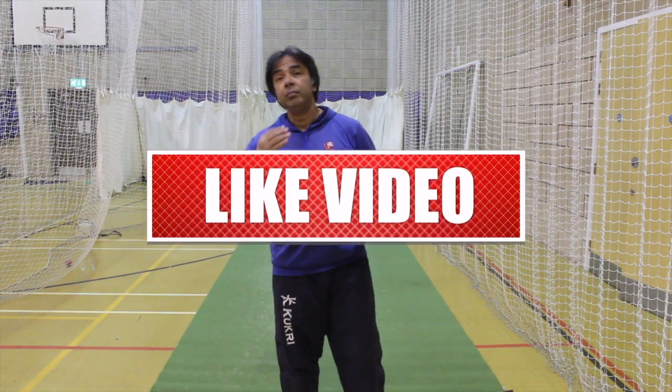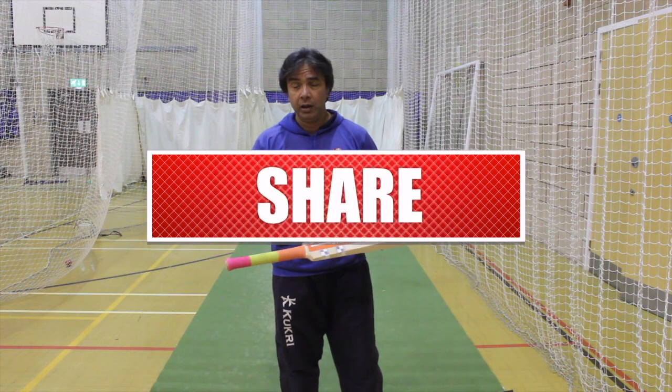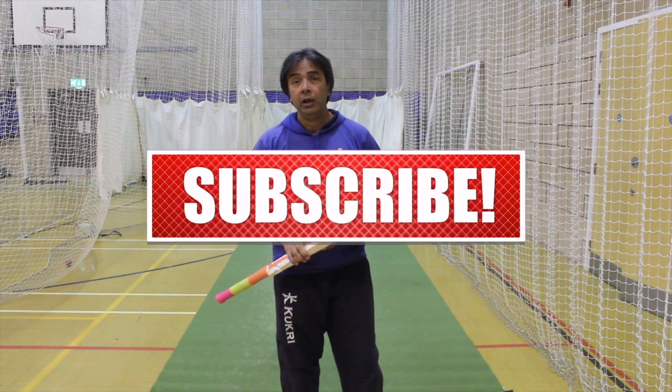Hope you liked it and gained something from it. If you did, please do subscribe, like, and comment on our channel — and till then, see you next time.